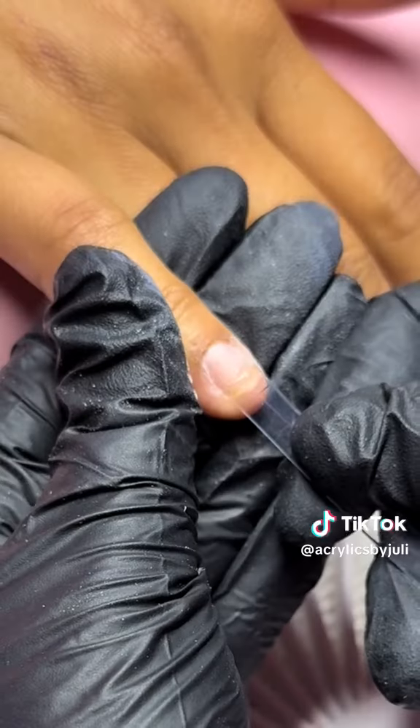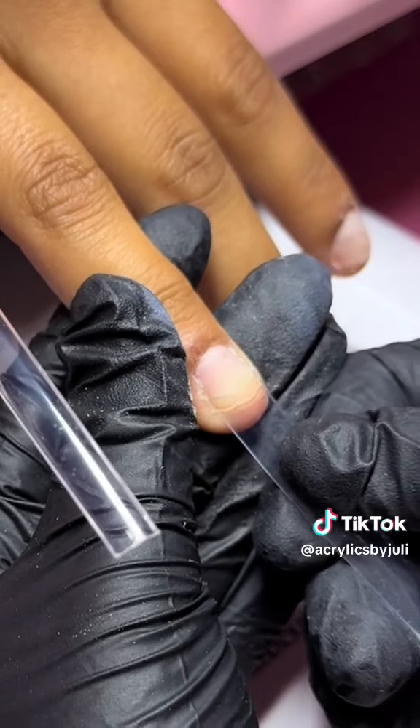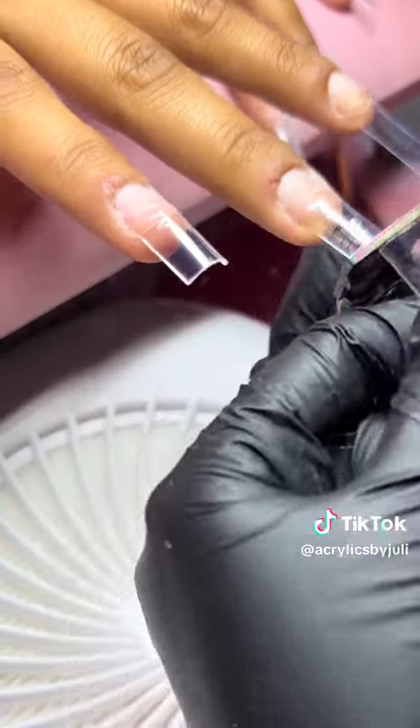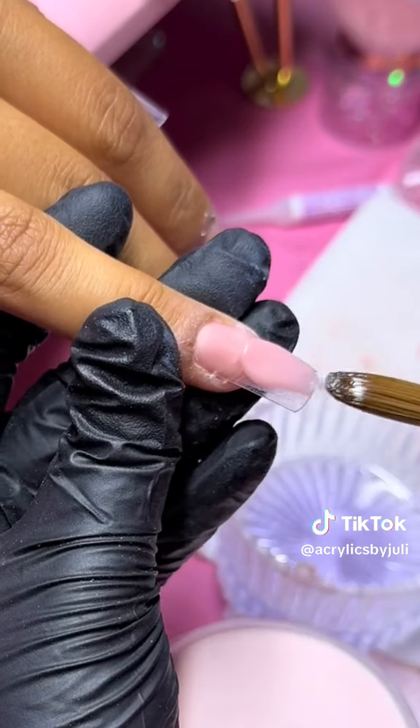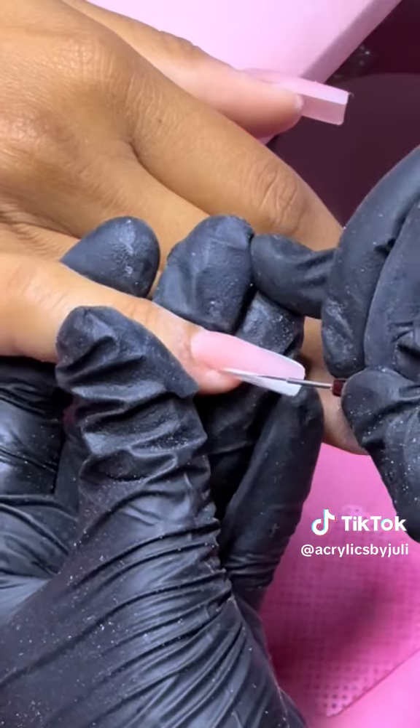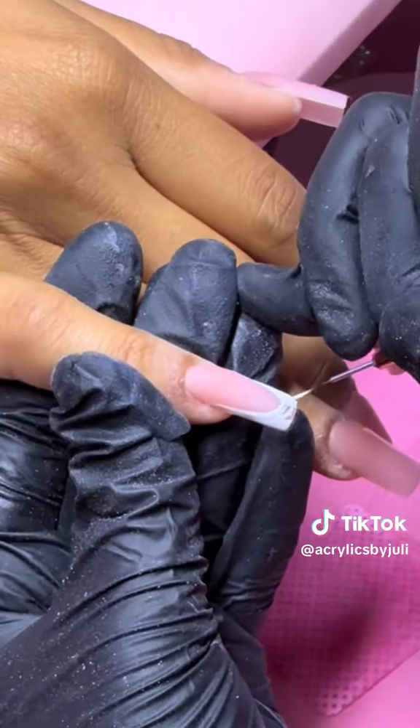My last client of the day was also a new client. She wanted to go ahead and do square nails with a medium length. We went ahead and used Bad & Bougie from Valentino and added some French tips for the design. For three of the nails it was just a regular French tip, and then two of them had the outline French tip.